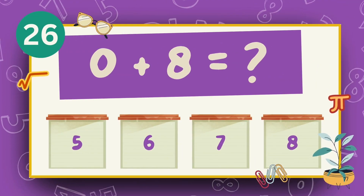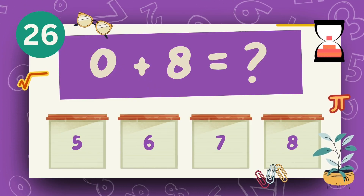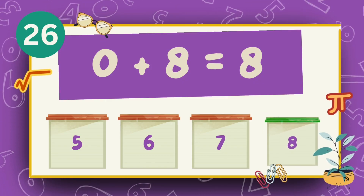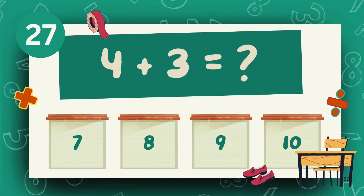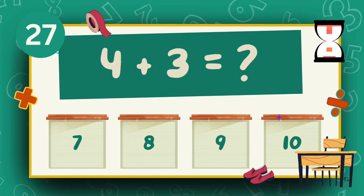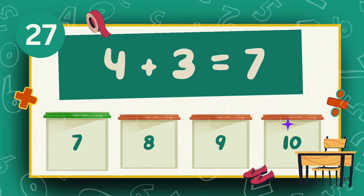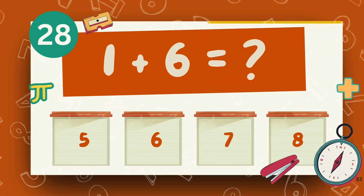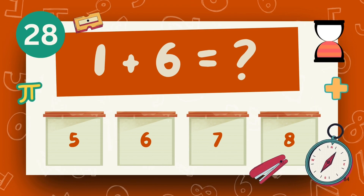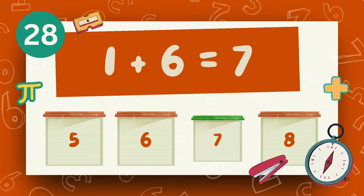What is 0 plus 8? What is 4 plus 3? The answer is 7. What is 1 plus 6? The answer is 6.